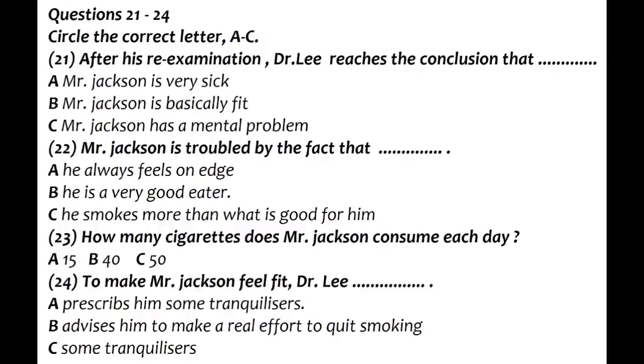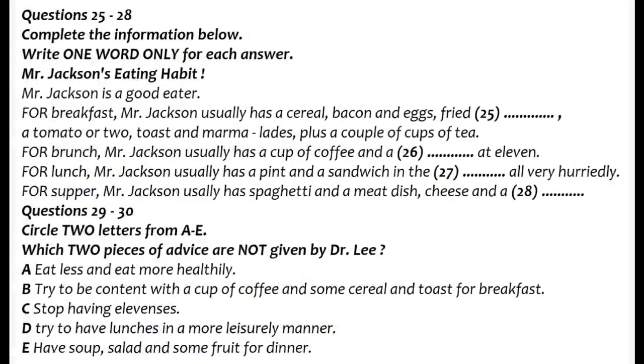As you listen to more of their conversation, answer questions 25 to 30. Your eating habits, for example. What do you eat normally during a normal day? Well, I'm a good eater. Up at 8 in the morning, and my wife has a good breakfast ready. A cereal followed by bacon and eggs, with fried bread and perhaps a tomato or two. Then toast and marmalade, all washed down with a couple of cups of tea. I really enjoy my breakfast.